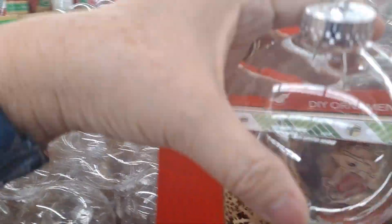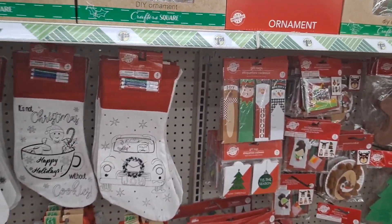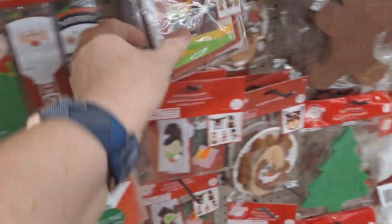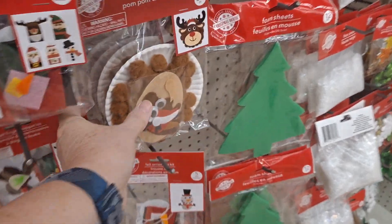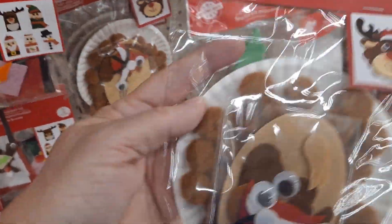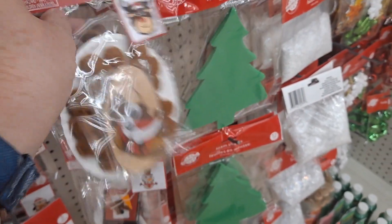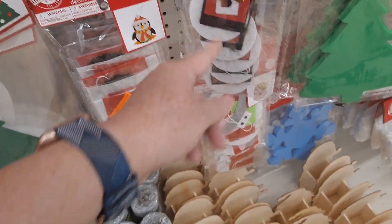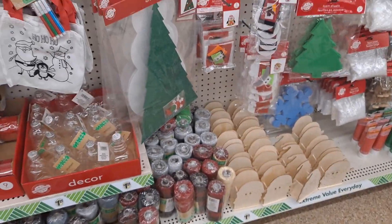Here are some more of the Christmas wooden craft kits and other things that you can DIY. This comes with markers — coloring. And then, of course, these. These are some gift tags. Felt finger puppets — I've done these before, they're adorable. And then this is a pom-pom craft to make the reindeer. And they have the felt ornaments for the penguin, the snowman, and Santa. Very nice.